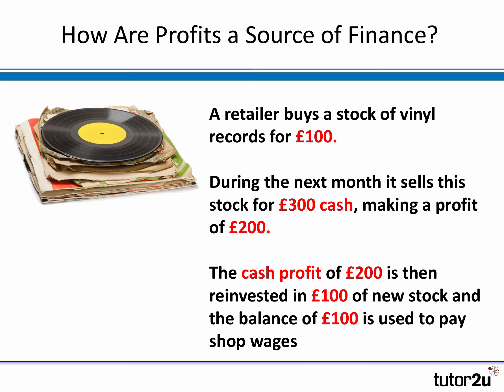We've got a retailer — one of those record shops. The retailer has bought some stock of vinyl records and paid £100,000 for the stock, which gets put into the store. The customers come in, buy their records, and he sells that stock for £300,000 cash going into the till. So he's bought stock for £100,000 and sold it for £300,000 in cash, which means he's made a profit on that stock of £200,000.